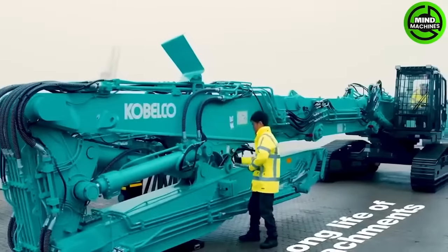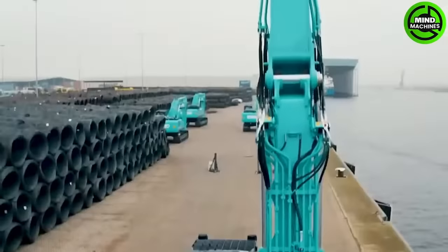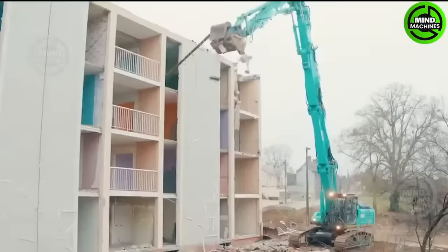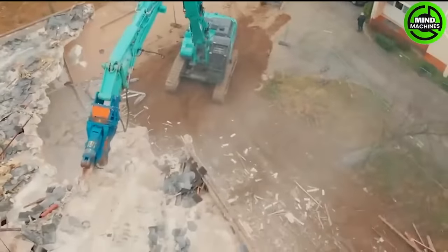The Kobloco demolition machine is suitable for tall buildings and features the exclusive NEXT attachment system for quick assembly and disassembly, making the setup and dismantling a breeze.